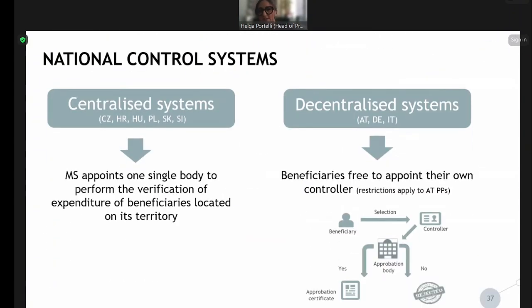Moving to the national control systems: in our programme we have two different types. Six out of our nine member states follow centralized systems — the Czech Republic, Croatia, Hungary, Poland, Slovakia, and Slovenia. This means the member state appoints one single body that performs the verification of expenditure for all beneficiaries located on its territory. Then we have decentralized systems, followed by Austria, Germany, and Italy.